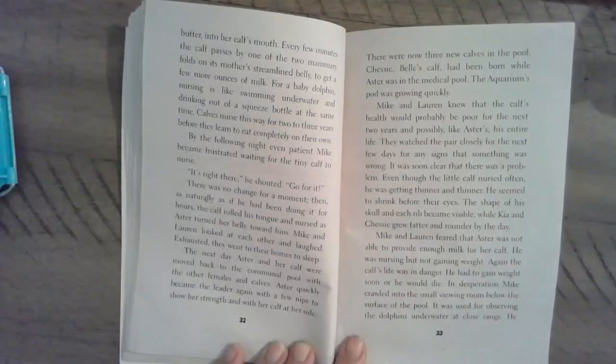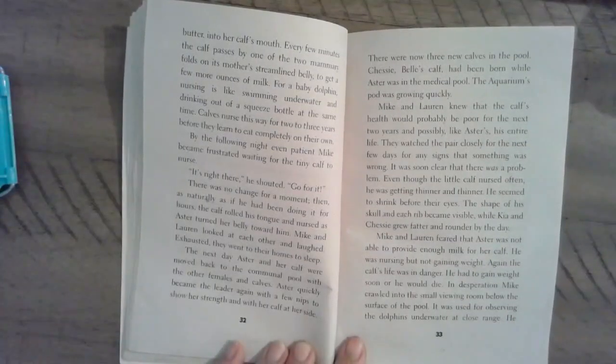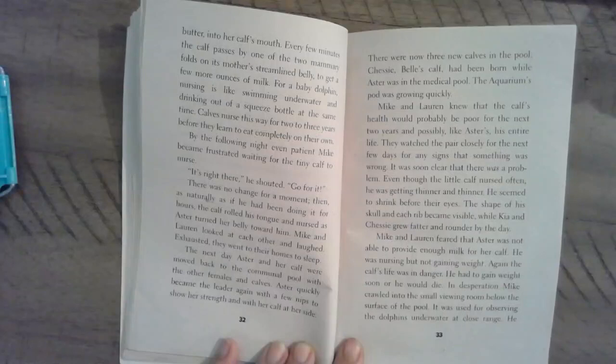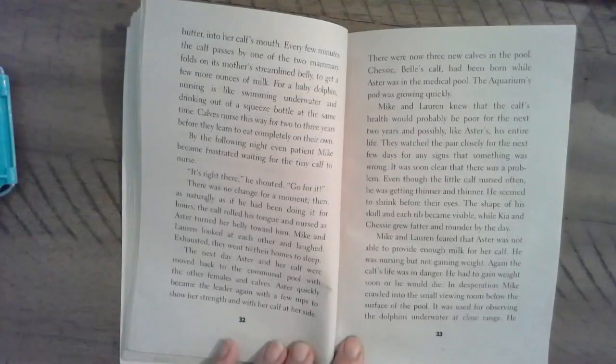So by the following night, even patient Mike became frustrated, waiting for the tiny calf to nurse. "It's right there," he shouted. "Go for it." There was no change for a moment. Then, as naturally as if he had been doing it for hours, the calf rolled his tongue and nursed — Astor turned her belly toward him. Mike and Lauren looked at each other and laughed. Exhausted, they went to their homes to sleep.